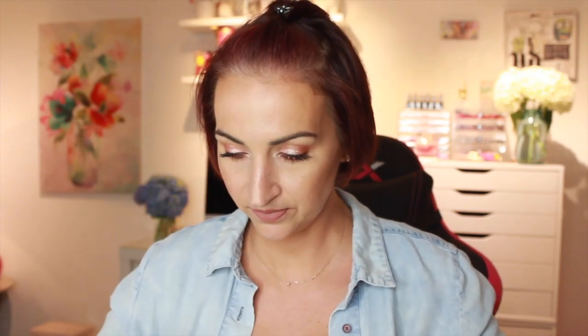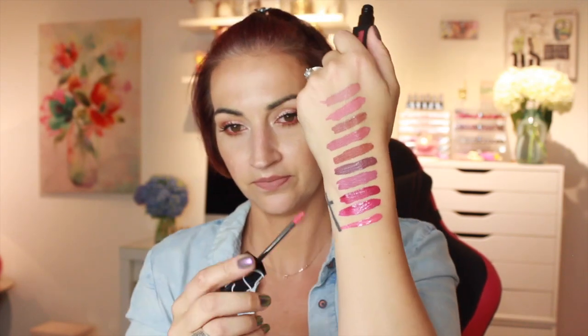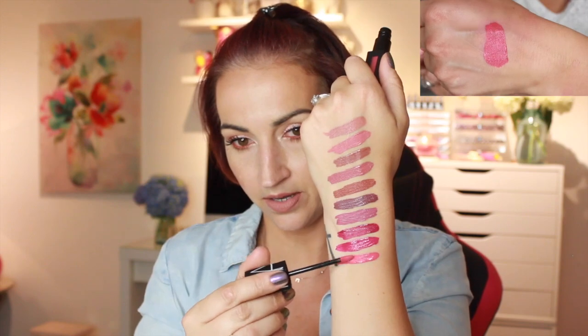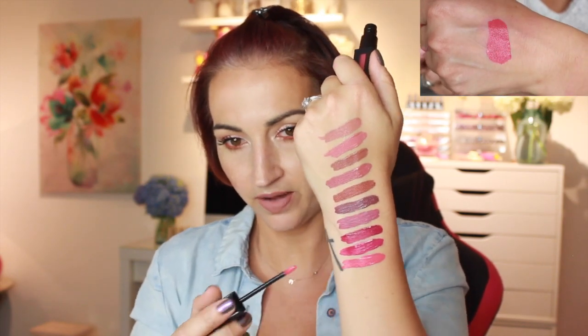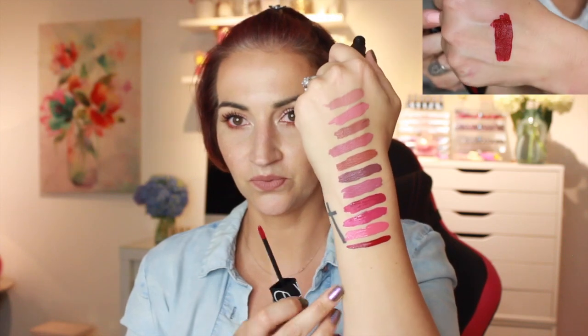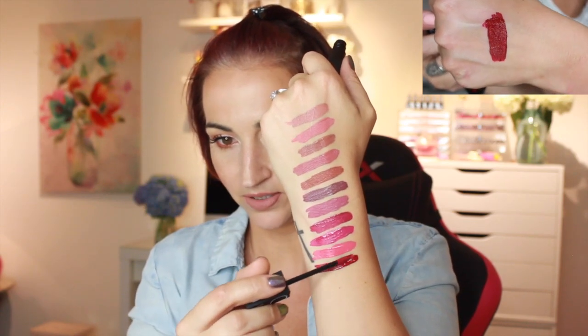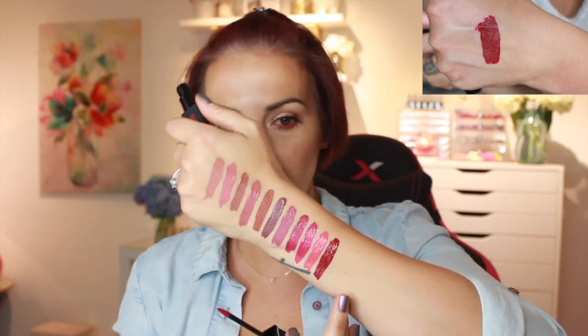This one is called Lowrider — a pretty watermelon shade almost. Build that one up — these look nice, I have high hopes. Next one is called Under My Thumb. Some of the names NARS comes up with are crazy. That is pretty — a gorgeous deep red.